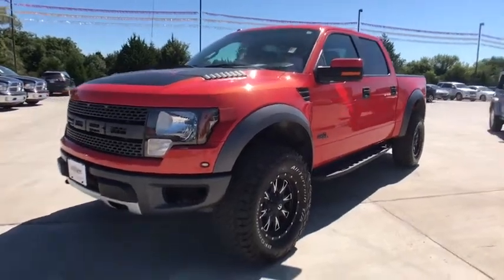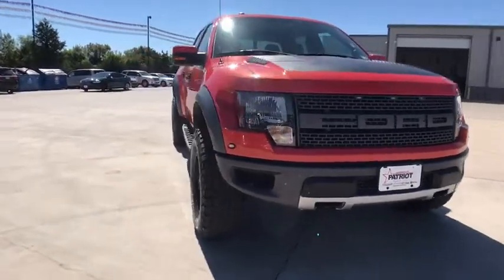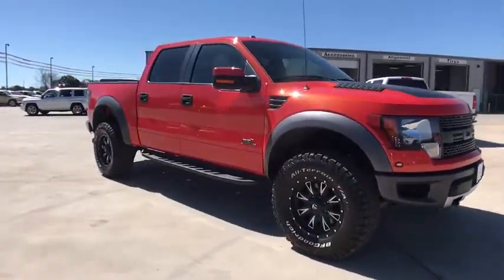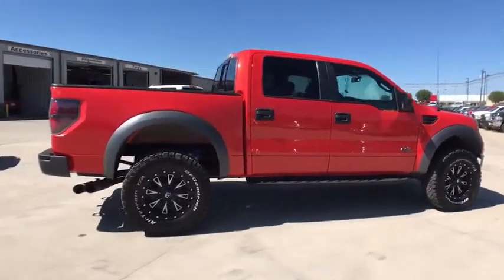2011 Ford F-150. A Ford F-150 knows how to handle any situation. It's built to follow orders. No whining. This vehicle has less than 80,000 miles.